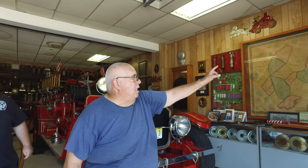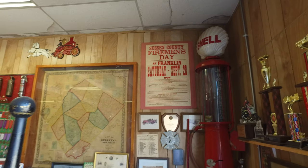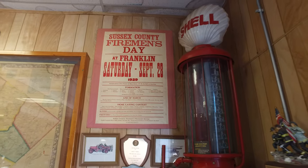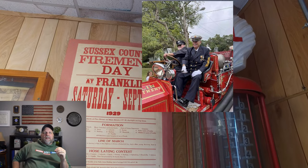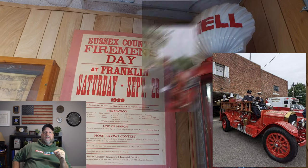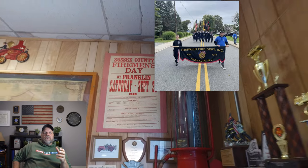We have a county parade — Fireman's County Parade — and Franklin's hosting it this year. This poster hanging up there is from the first county parade, and you can see there are 12 departments listed there. What we did not realize was this year alone they had another parade that they hosted, and we do have some pictures of that that Vinny — one of the guys that reached out to us — sent over.